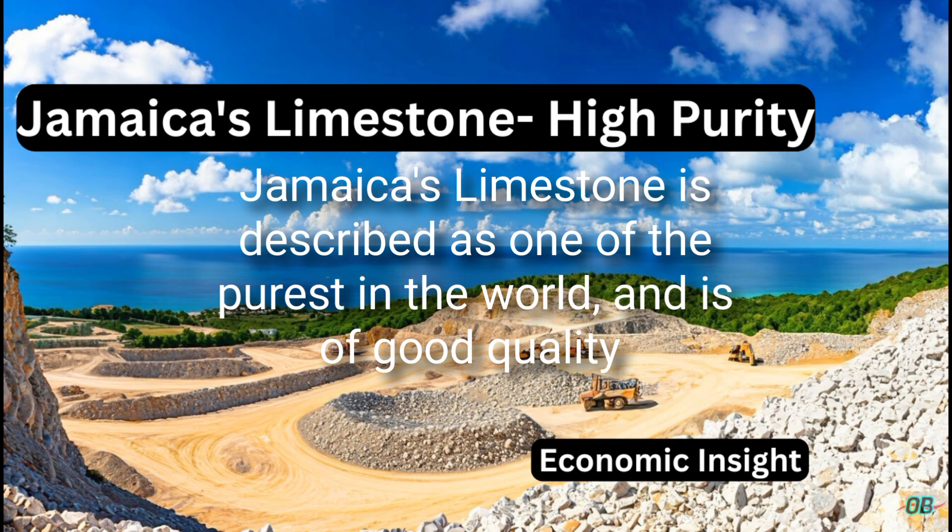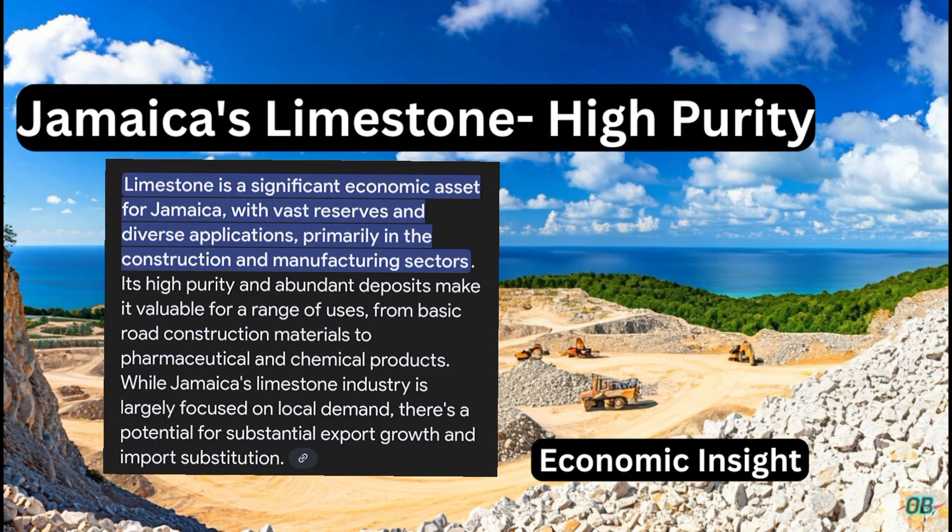According to the High Commission of India in Kingston, Jamaica's limestone is described as one of the purest in the world and is of good quality. Jamaica's high purity and abundant deposits of limestone make it suitable for a range of uses, from basic road construction materials to pharmaceuticals and chemical products. While Jamaica's limestone industry is largely focused on local demand, there is potential for substantial export growth as well as import substitution.